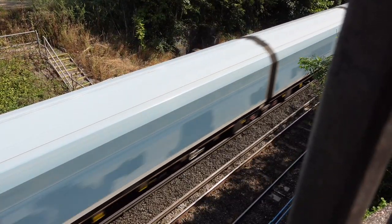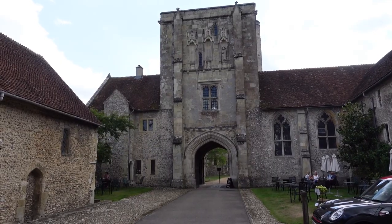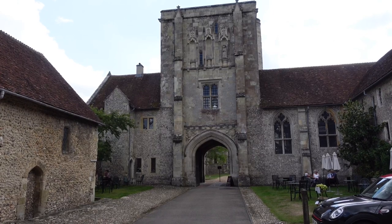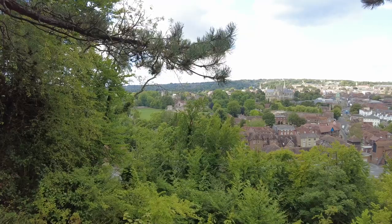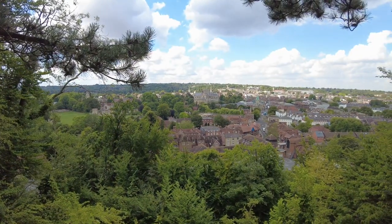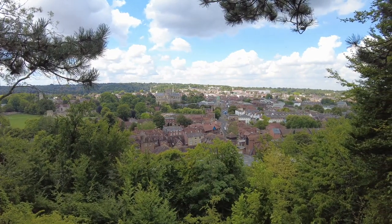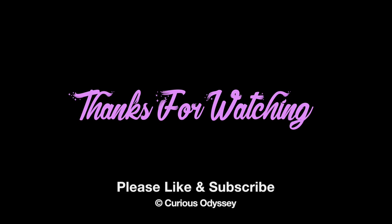We stumbled upon the Hospital of St Cross, a medieval almshouse founded by Henry of Blois, Bishop of Winchester, grandson of William the Conqueror and younger brother to King Stephen. Interestingly, the Bishop of Winchester built not only the original Bishop's Palace of Winchester but also Farnham Pond, which we have visited in a previous adventure.